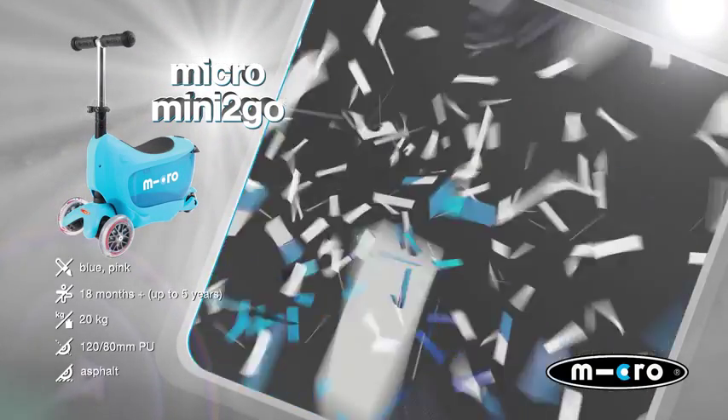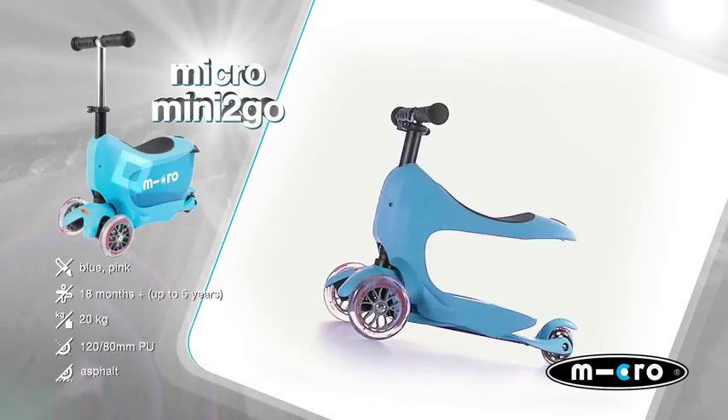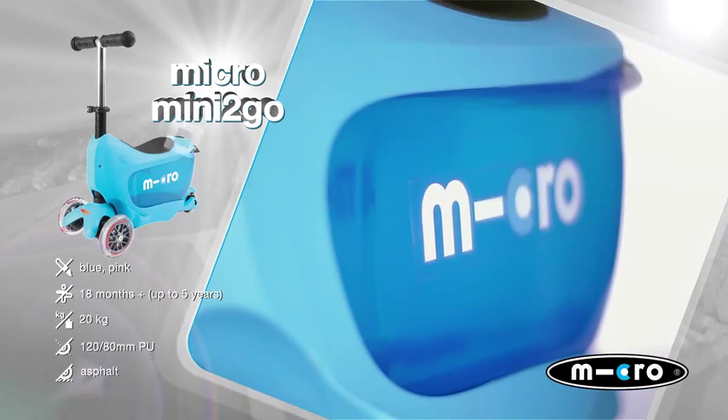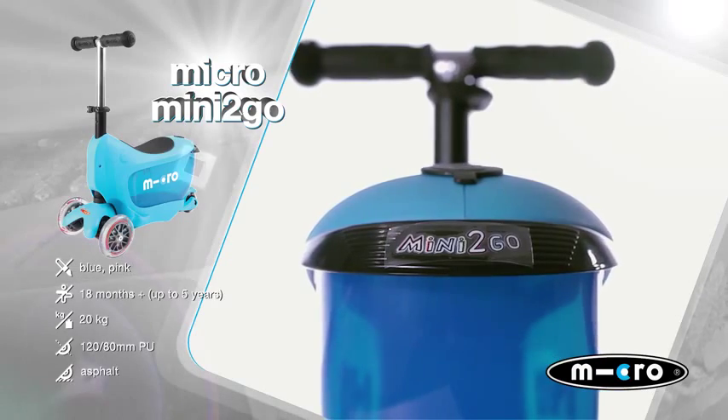Whether travelling by train or plane, or taking a trip to the countryside, this mobility speedster has what it takes. In addition to its adaptability, the Mini To Go also has storage space for kids' most precious possessions.